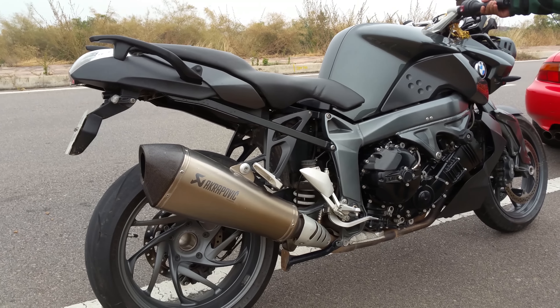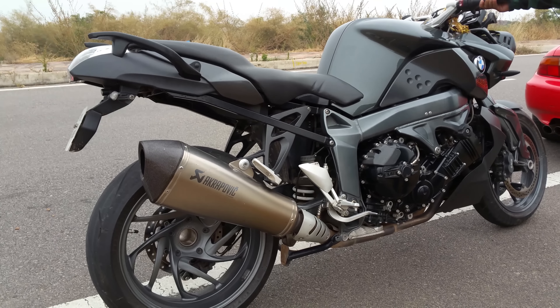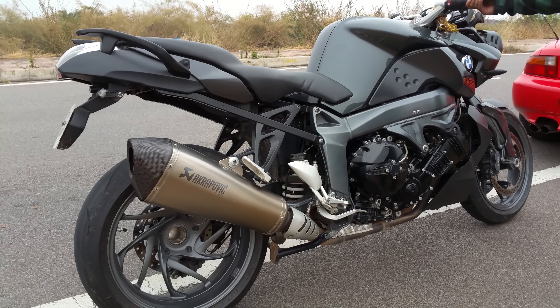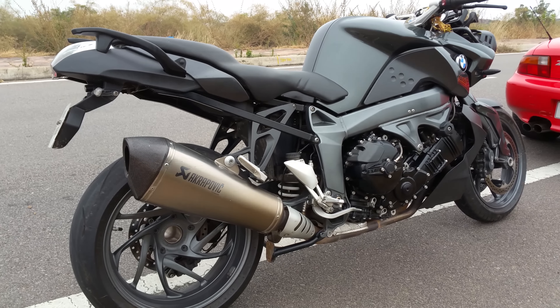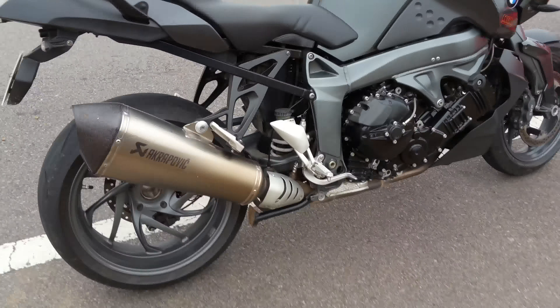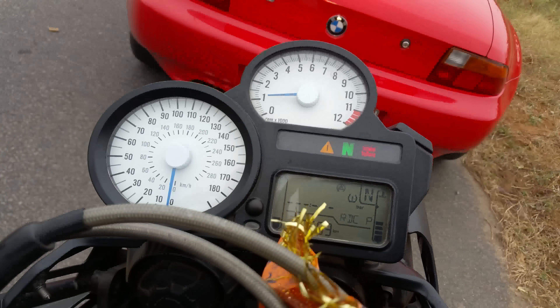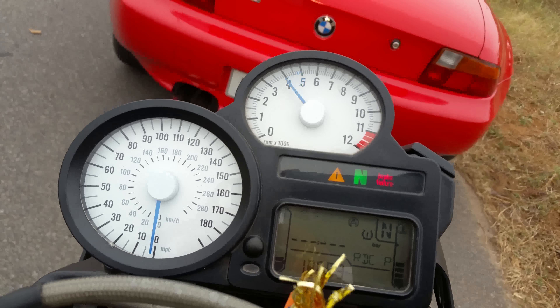The most insane part about the bike is the shaft-driven system — it doesn't come with chain drive like most bikes in this segment. It has a very beautiful single-sided swing arm with spoke alloys that look absolutely amazing. The bike also has a full system Akrapovic titanium exhaust which sounds beautiful and bassy.